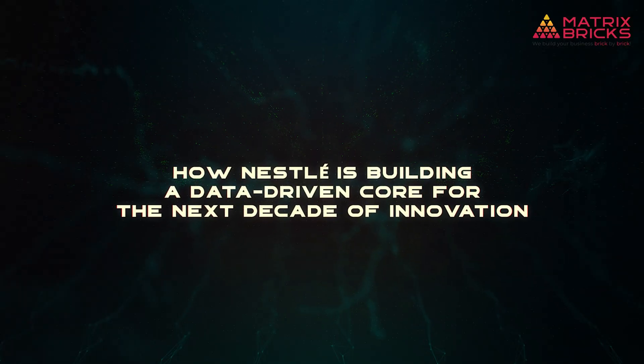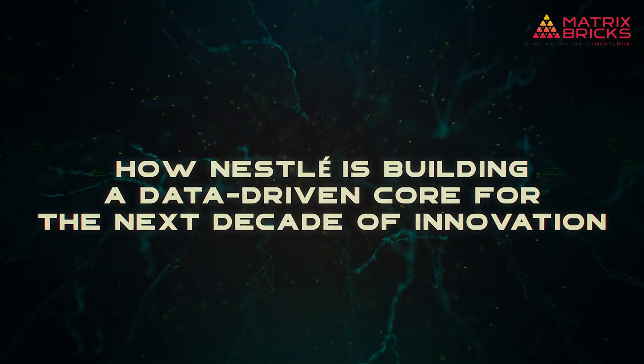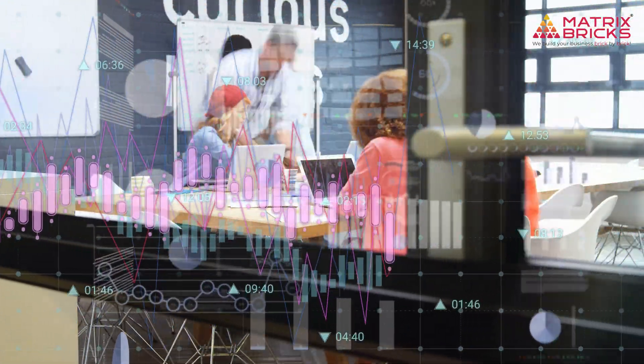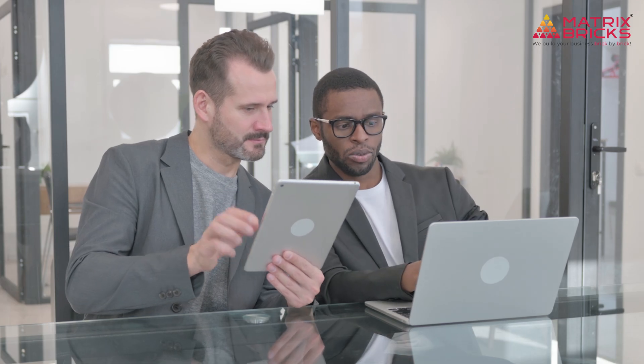How Nestlé is building a data-driven core for the next decade of innovation. Did you know that one of the world's largest food companies is completely transforming itself with data to stay ahead for the next decade? Imagine leveraging real-time insights, AI, and automation — not just to react, but to innovate faster than your competitors.